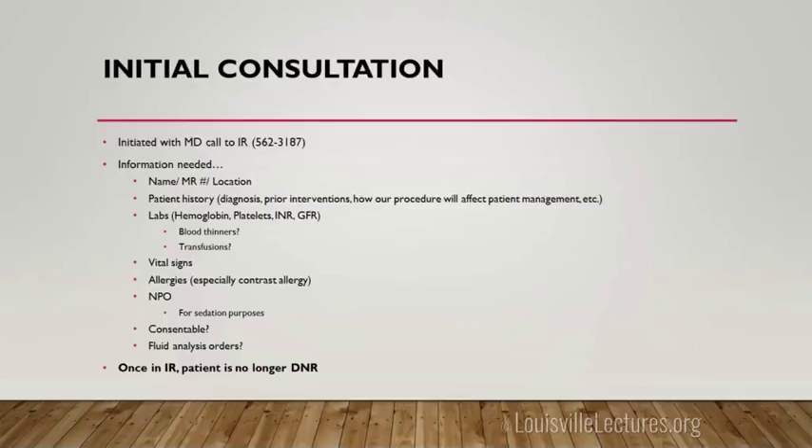For PICCs, we don't give sedation, but if we have to convert to a tunneled PICC, it's nice to be able to give the patient medication to calm them. If you order any procedures where we're draining fluid, make sure the orders are in the computer. We don't like to put the orders in ourselves — if we only put cultures in and you wanted something else, that becomes our fault.